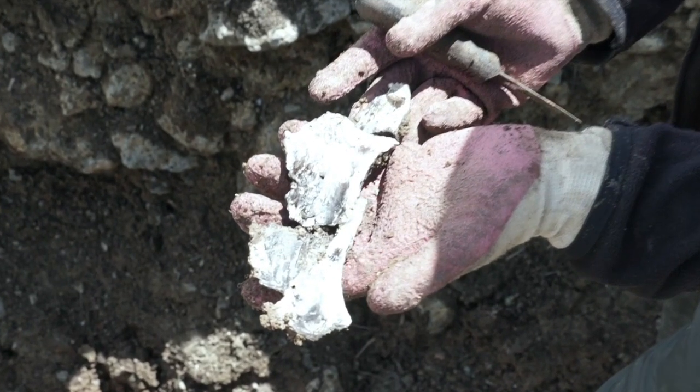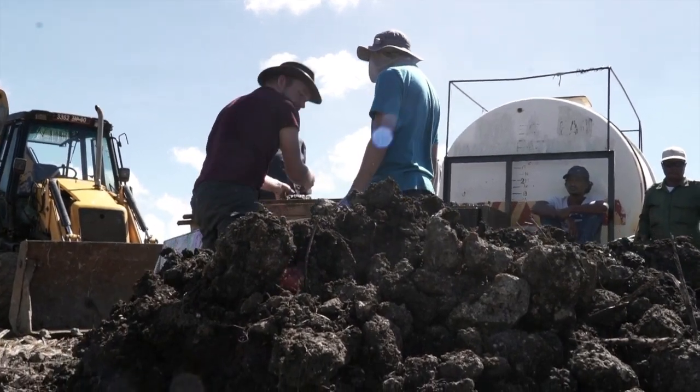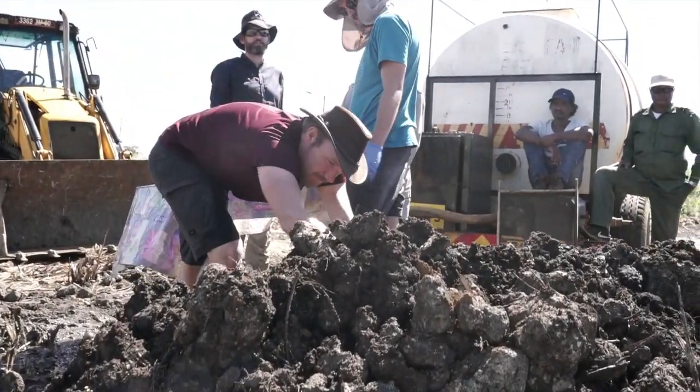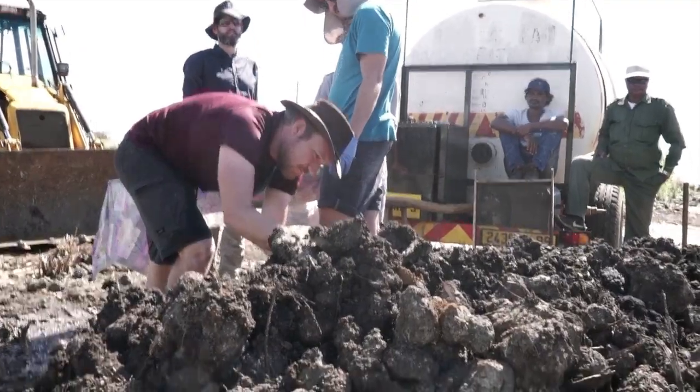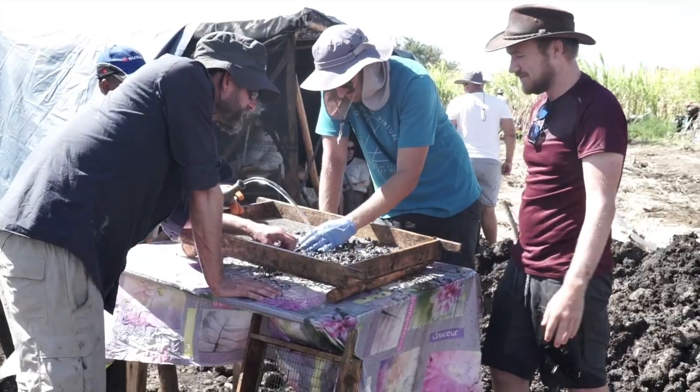If you look just over here, this dark organic clay is devoid of bones. So there was some event that happened to bring these bones in once this first layer had been laid down, and that's what we're trying to work out at the moment.